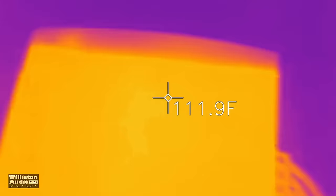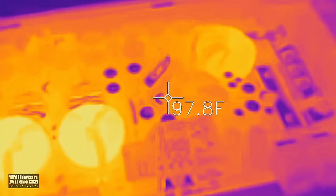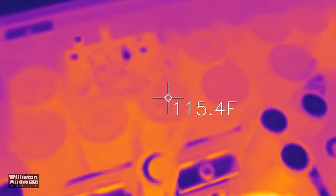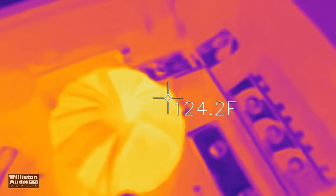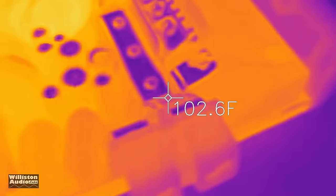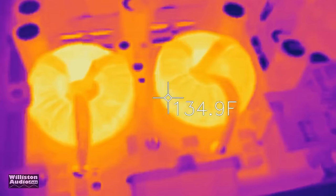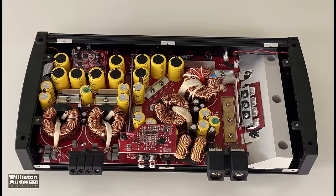Here is the FLIR attachment for my iPhone. We'll check out the external temperature — about 111°F or so is about the hottest we see externally. Now we open the amplifier up. We can see the chokes here on the output — look at this, 137 to 140 degrees Fahrenheit. But the rest of it's kind of cool. The transformer here is 127°F — about as high as that got. These are Fahrenheit, not Celsius. Sorry to those outside the U.S. — we use Fahrenheit here. A very cool look at the amp using the thermal camera; really neat to see which components get hot.